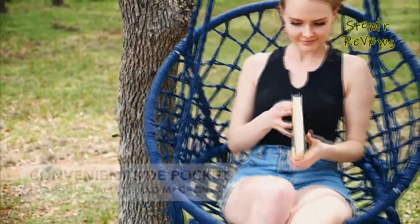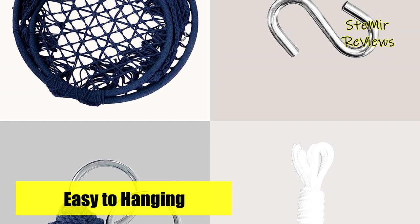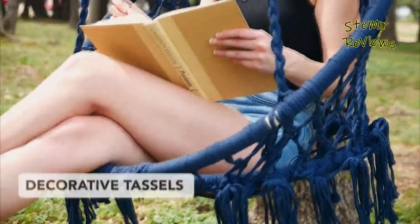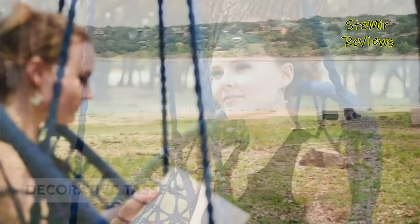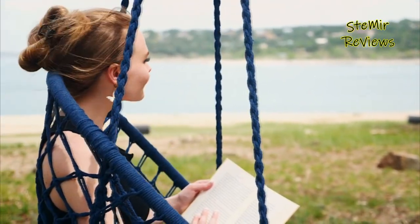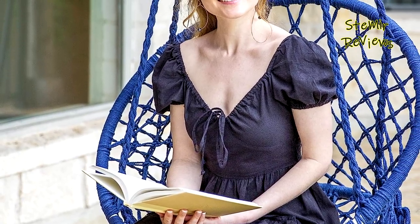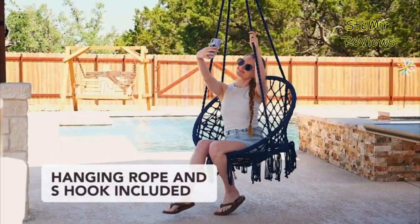Crafted with a convenient side pocket, you can easily stash your favorite book until your next reading session. The swing chair's zinc-plated circle steel frame ensures wear resistance and durability, supporting up to 330 pounds of weight. Its generous seat size, approximately 23.6 by 23.6 inches, provides a comfortable sitting experience, complemented by a back height of 14.6 inches, offering good back support.